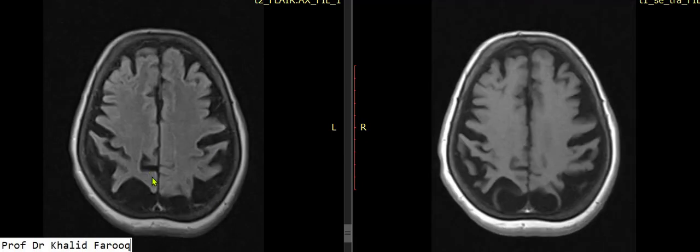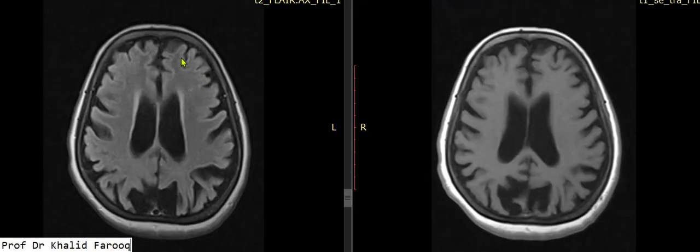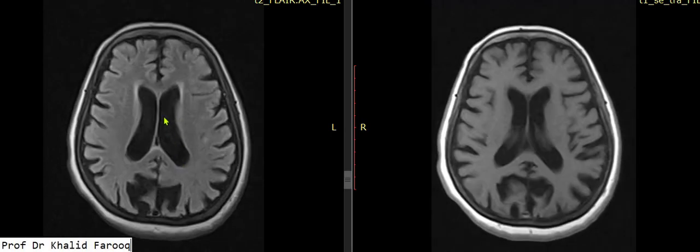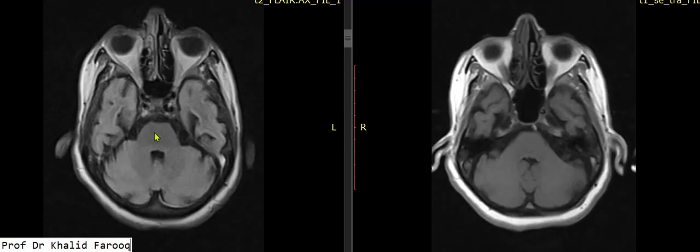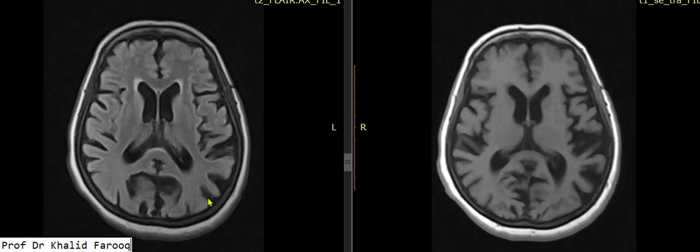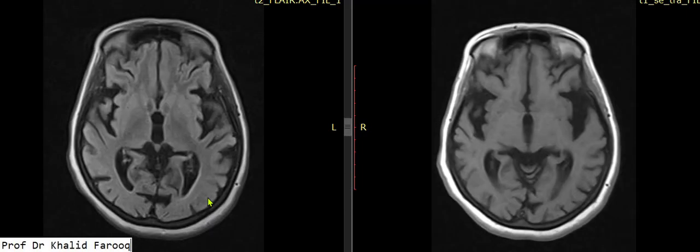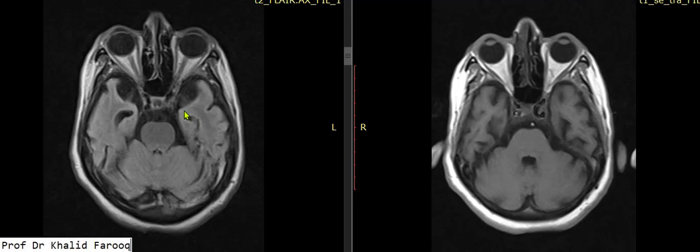There is gross reduction in the bulk of brain parenchyma. A few tiny age-related demyelinating areas are also appreciated in the supratentorial compartment. Mild expected dilatation of the lateral and third ventricles is seen, but posterior fossa components are unremarkable. All these changes represent Alzheimer's disease. Overall, there is a reduction in the bulk of the hippocampal areas as well.